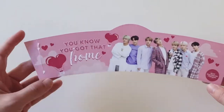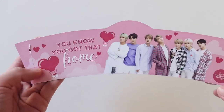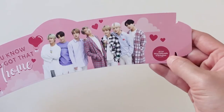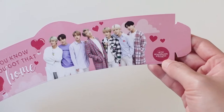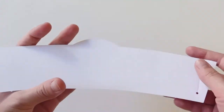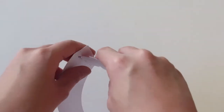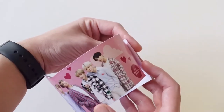Here's the cup sleeve — look at how cute that is. And here's an OT7 photo. This was actually the group that held the cup sleeve event, so thank you so much for hosting such a cute event. This is the cup sleeve, and what you do is there are holes here so you can just put it around a cup. It's just super, super cute.